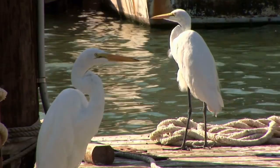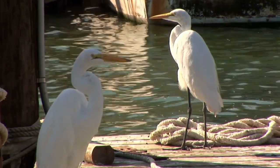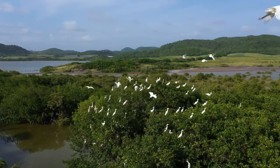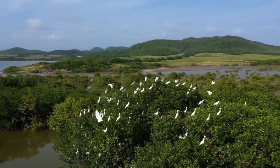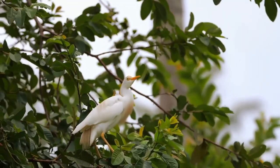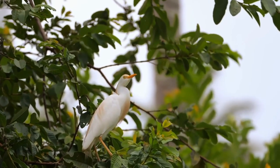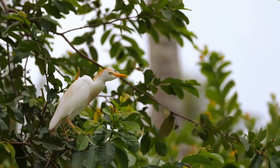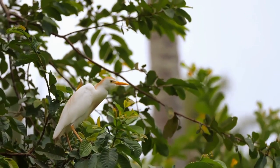Egrets are known to be social birds, and they often form large colonies during the breeding season. They are known to be vocal birds, communicating with one another through a variety of calls and vocalizations. They are also known to engage in elaborate courtship displays, such as the great egret's broken wing display, in which the bird flaps one wing while holding the other close to the body, in order to attract a mate.